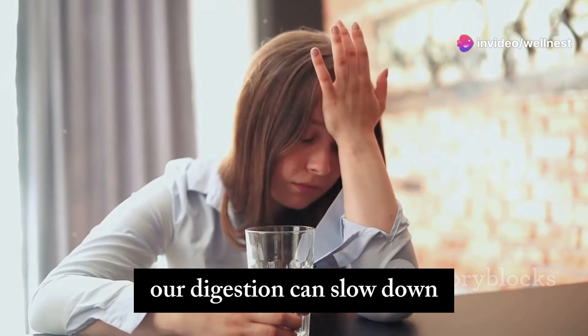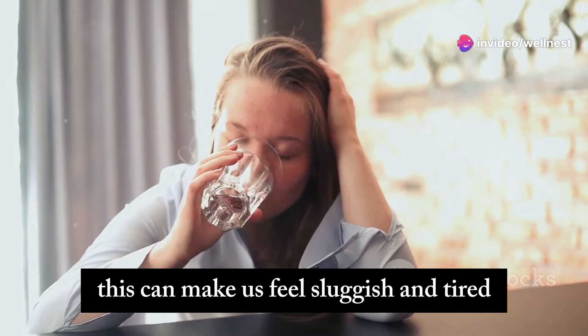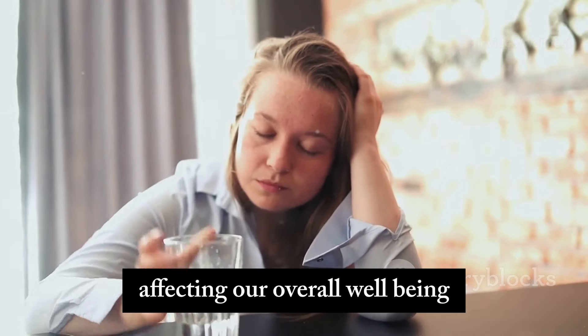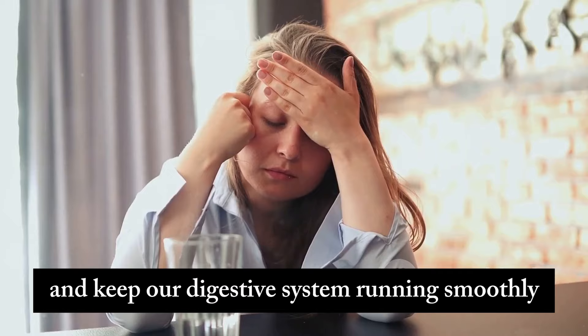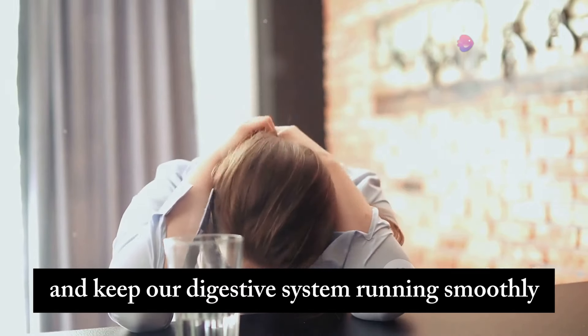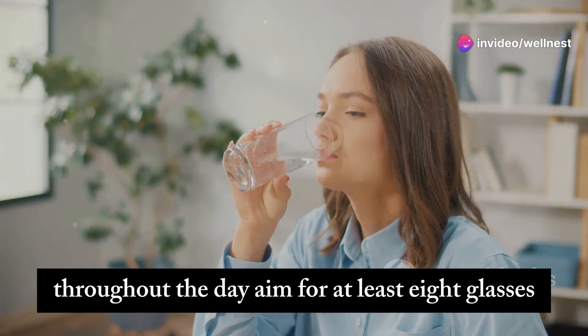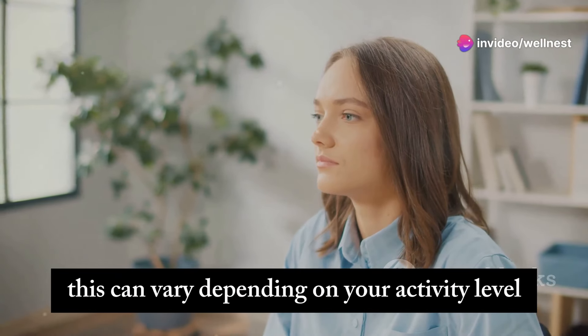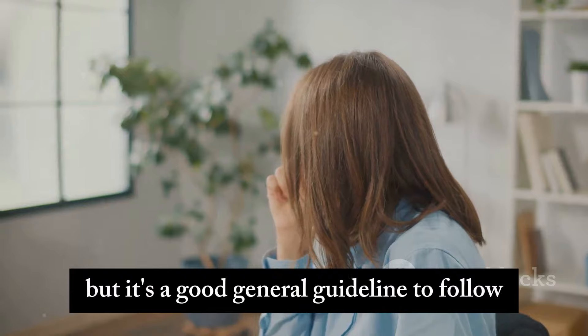When we're dehydrated, our digestion can slow down, leading to bloating and discomfort. This can make us feel sluggish and tired, affecting our overall well-being. Drinking water regularly can help prevent these issues and keep our digestive system running smoothly. Make sure you're drinking enough water throughout the day — aim for at least eight glasses. This can vary depending on your activity level, climate, and overall health, but it's a good general guideline to follow.